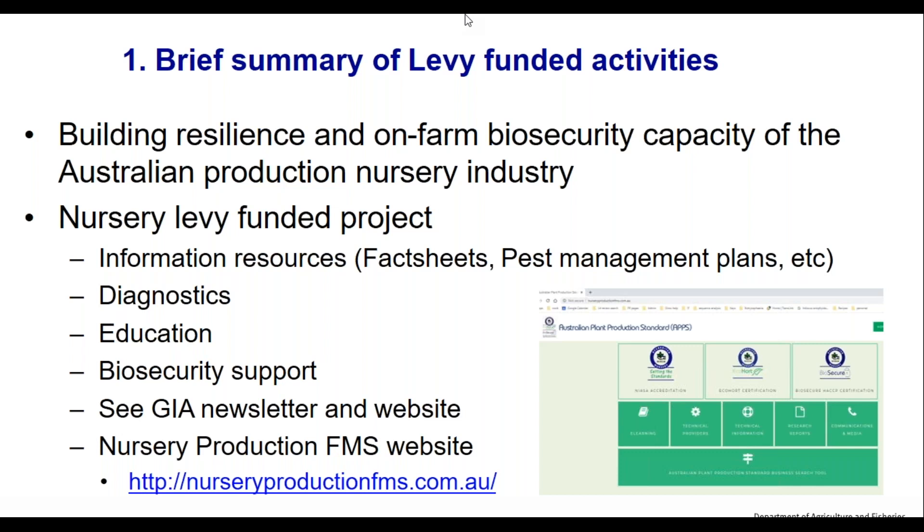In terms of education, we do webinars — normally we do workshops, but in the current situation we're doing more webinars this year and no workshops unfortunately. We also provide biosecurity support to GIA. For more information you can go to the GIA newsletter or website, or email us — our details will come out in an email after the webinar.